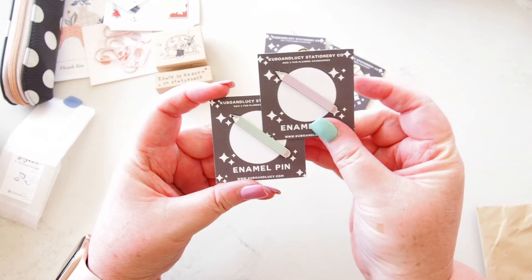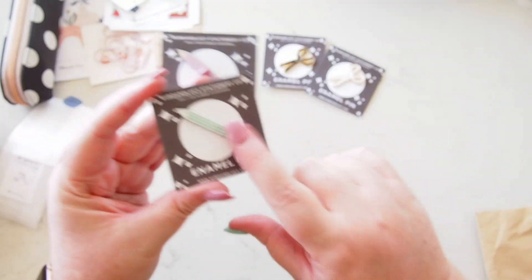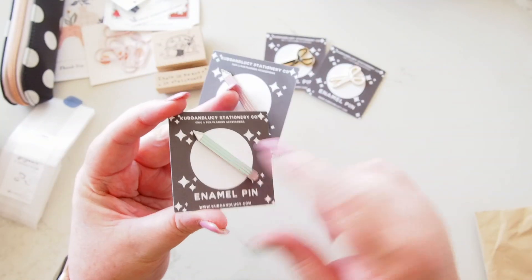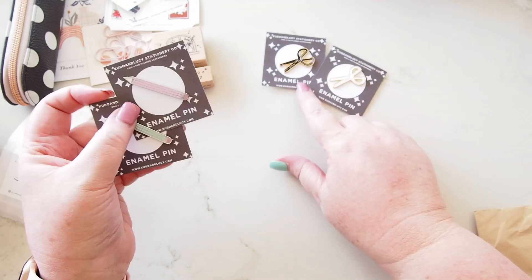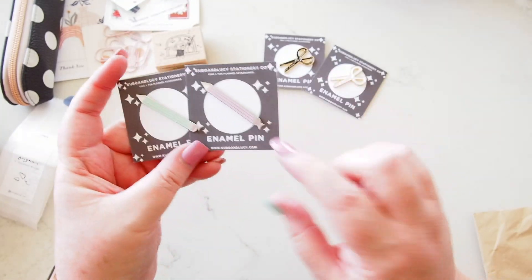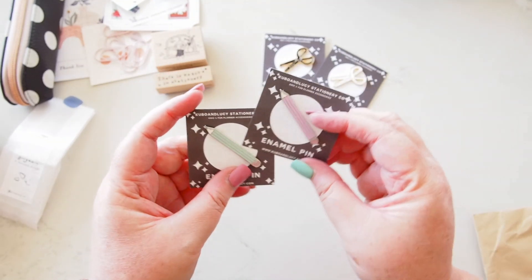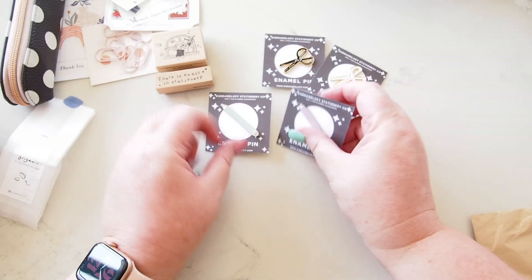So I also have these two pencils. Originally I was just going to buy the white scissors and the green pencil, but I had to add the black scissors and the purple pencil because — oh my goodness — they're too cute. They've got the little eraser on the end. I just love them. I love stationery as you know, so I just couldn't resist.